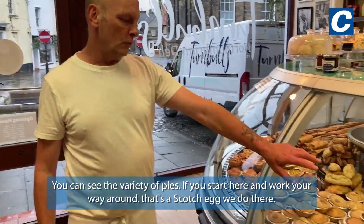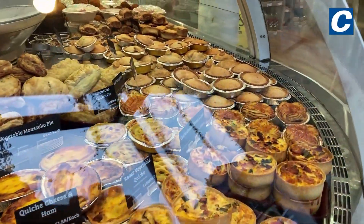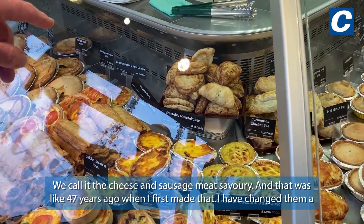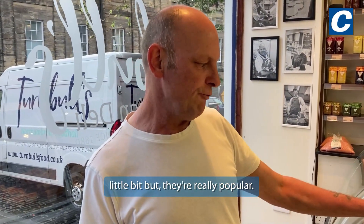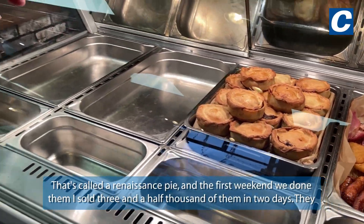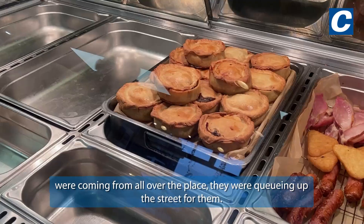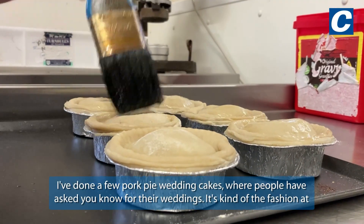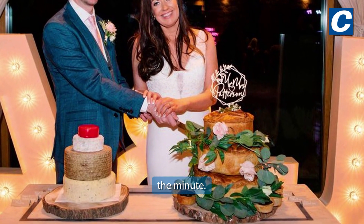We start here and work your way around. That's the scotch eggs we do there. We call it cheese and sausage meat savoury — that was about 47 years ago when I first made that. I have changed it a little bit but they're really popular. That's called a renaissance pie — in the first weekend we did them, I sold three and a half thousand of them in two days. They were coming from all over the place, queuing up the street for them. I've done a few pork pie wedding cakes where people have asked — it's kind of the fashion at the minute.